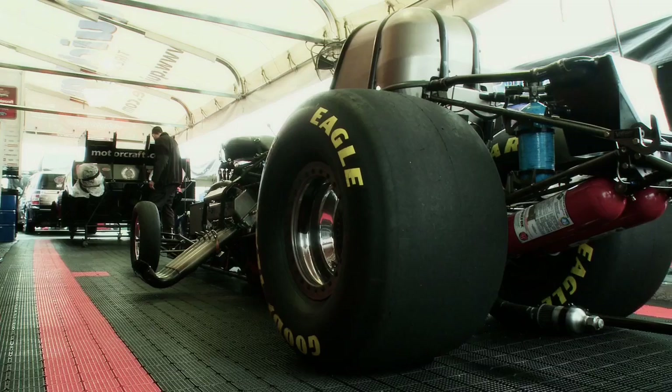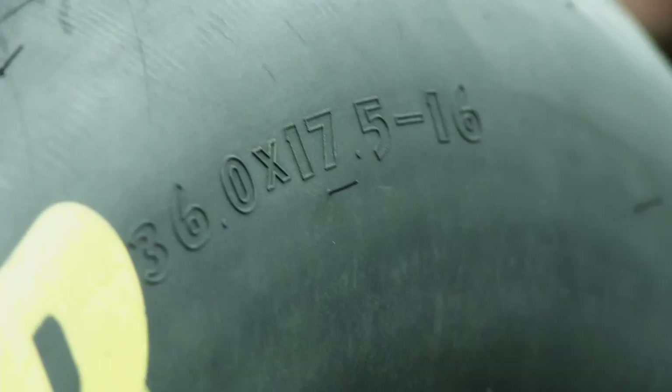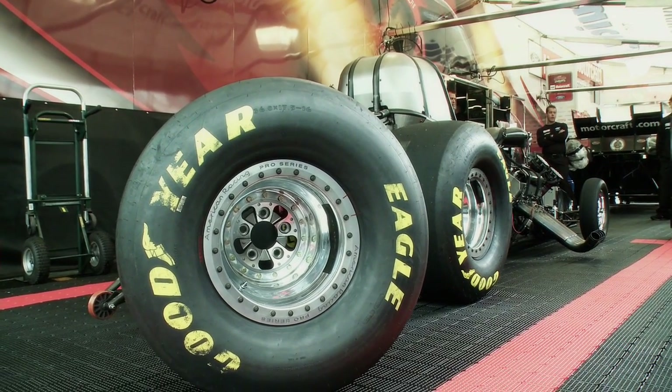My name is Justin Fantozzi. I'm the marketing manager for Goodyear Motorsports and today we're going to go through the rear Goodyear Eagle drag tire. We have the Eagle brand and we're talking about a 36, 17 and a half, 16. What that means is it's 36 inches around, or about 118 inches if you were to roll it out. It has a 17 and a half inch tread width and it's on a 16 inch wheel.